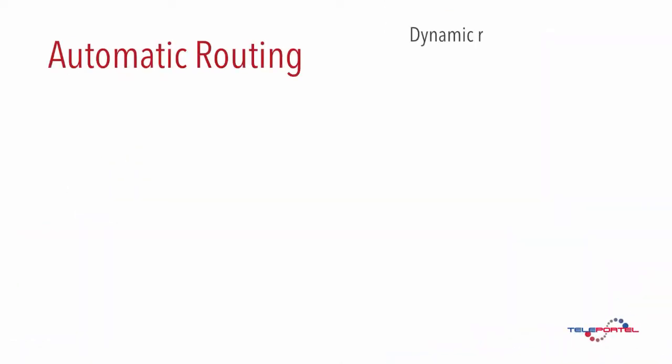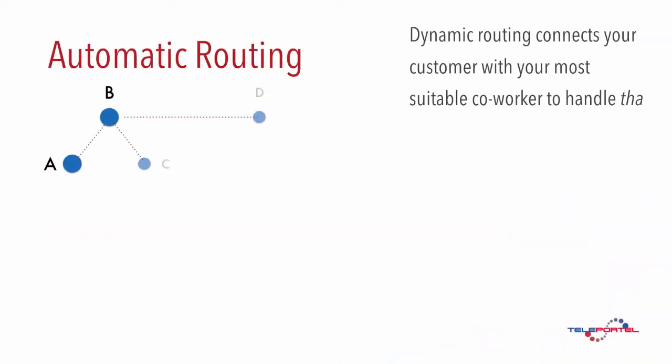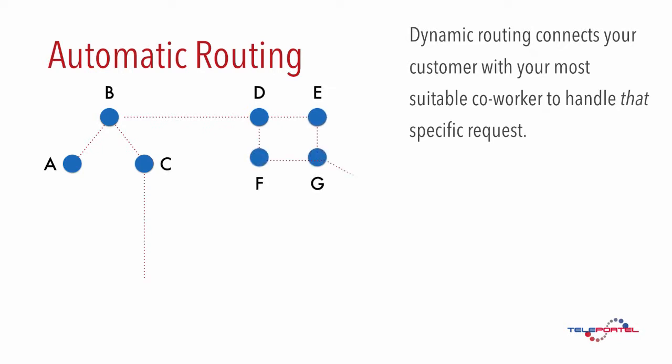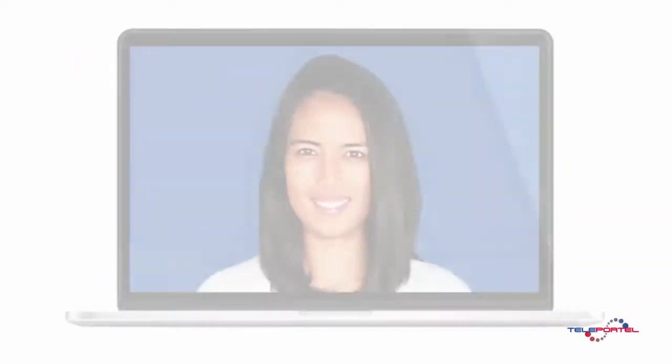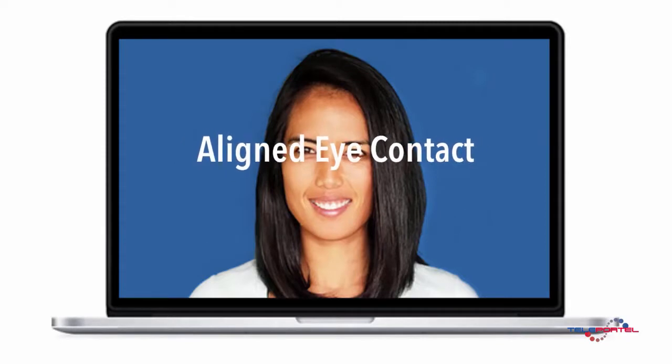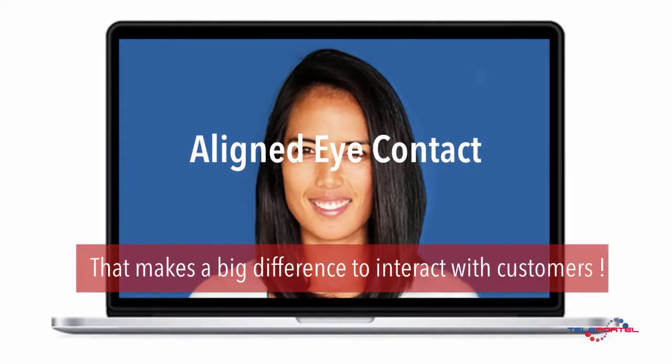Dynamic Routing connects your customer with your most suitable co-worker to handle that specific request. Your agents engage in aligned eye contact, which makes a big difference when interacting with customers.